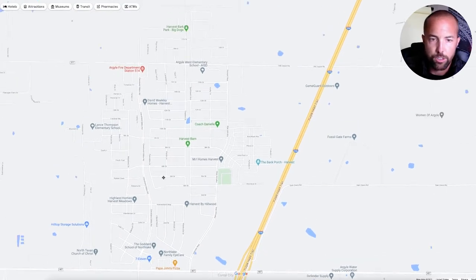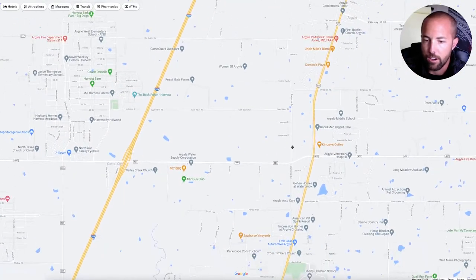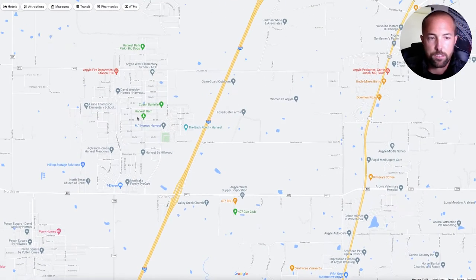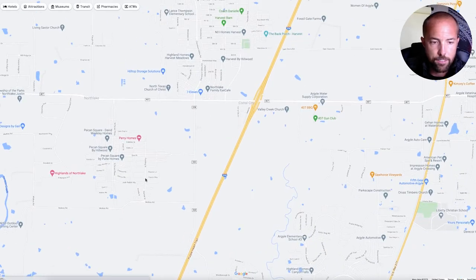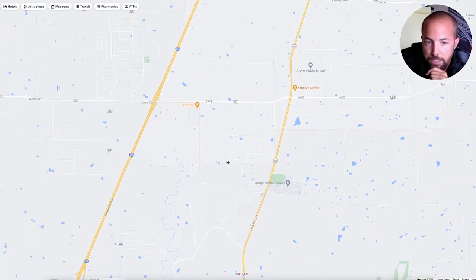Now I want to show you one other thing — Harvest. Yes, so this is all brand new construction in here as well, just on the other side of 35 right here. You've got the high school down here, and one exit up is where this Harvest neighborhood would be — all new construction in here. I showed you a couple of homes in here, so you'll have to check that out. And then they've got Pecan Square sprouting up as well — that's what that neighborhood is called right there. So you've got some good neighborhoods there.